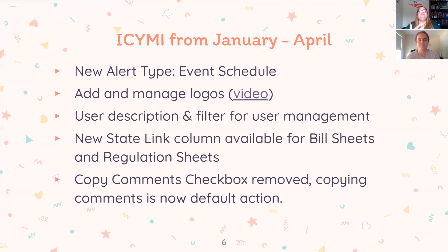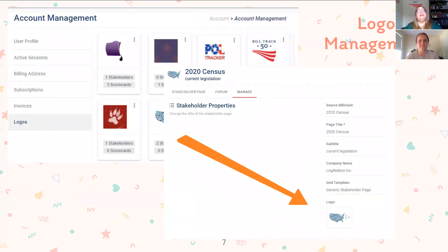The copy comments checkbox is gone. For the last ten years it was confusing — if you didn't check the box before adding a bill, it didn't copy your comments. We assumed people mostly wouldn't want to copy comments, and we were wrong. So now the default behavior is to copy comments with the bill. If you don't want them, you'll need to delete them on the new sheet, but by default comments come along whenever you add a bill to another bill sheet.